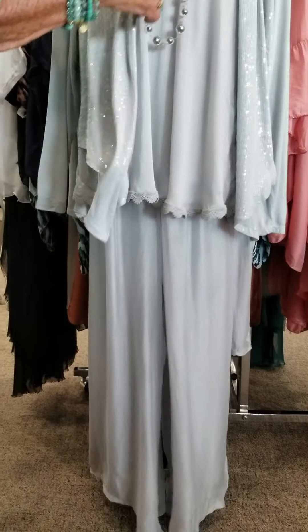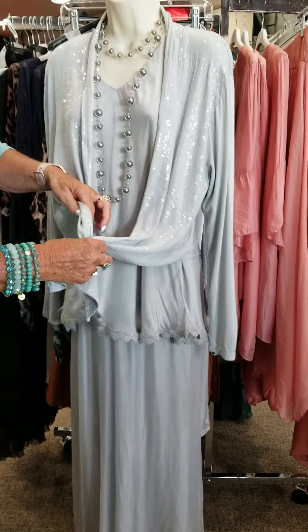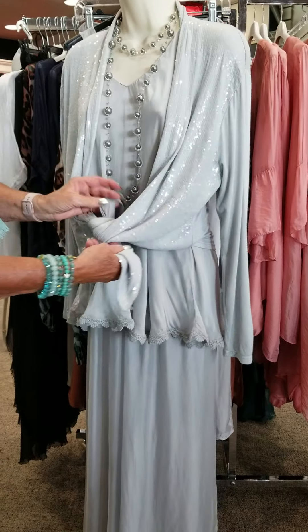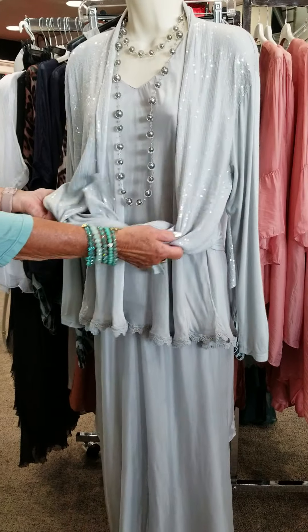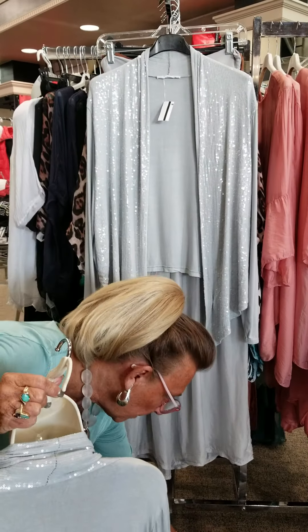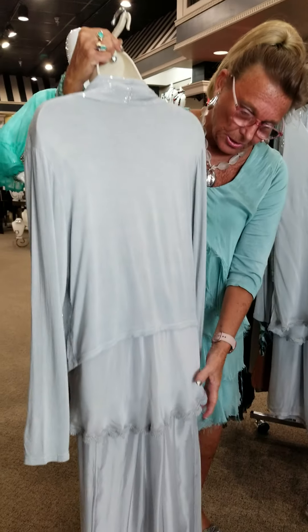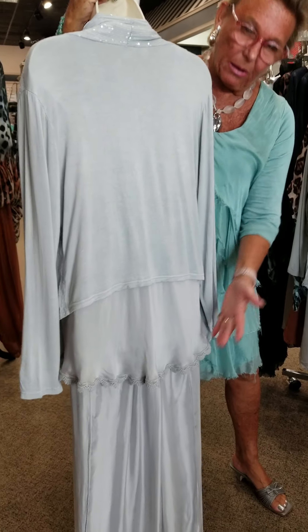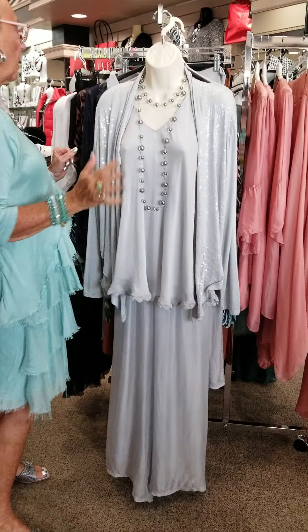Here's another way to do the jacket — you can tie it up in front for another little look. Turning it around to show the back, the back is all knit so your silk top can hang out and look really pretty. We just happen to have the perfect jewelry for that also.